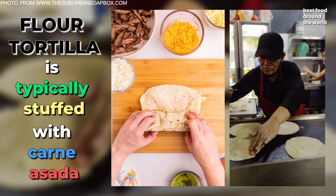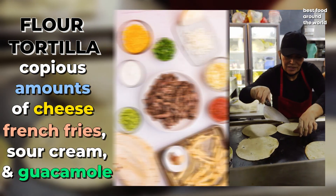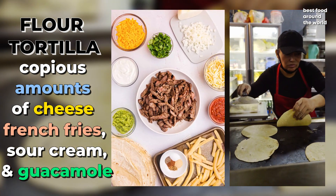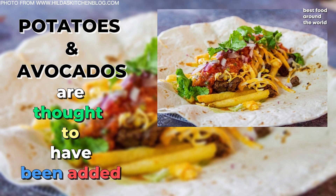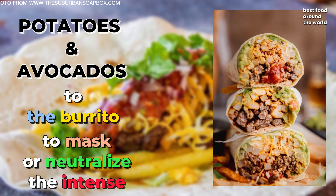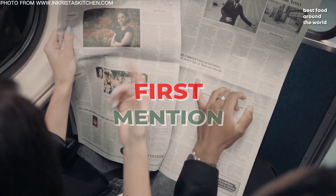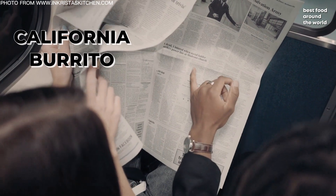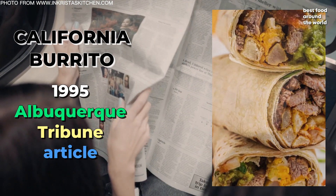A flour tortilla is typically stuffed with carne asada, copious amounts of cheese, french fries, sour cream, and guacamole. The potatoes and avocados are thought to have been added to the burrito to mask or neutralize the intense Mexican spices. Surprisingly, the first mention of the California burrito was found in a 1995 Albuquerque Tribune article.